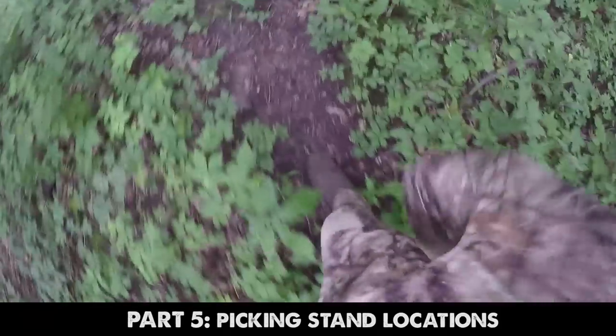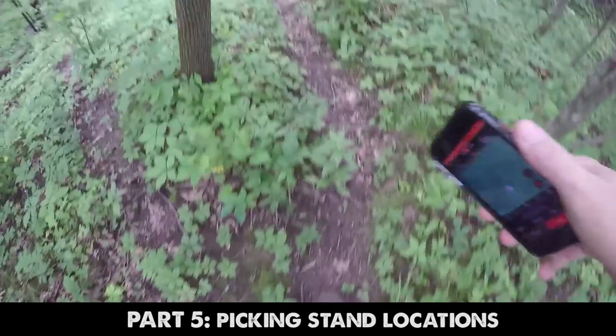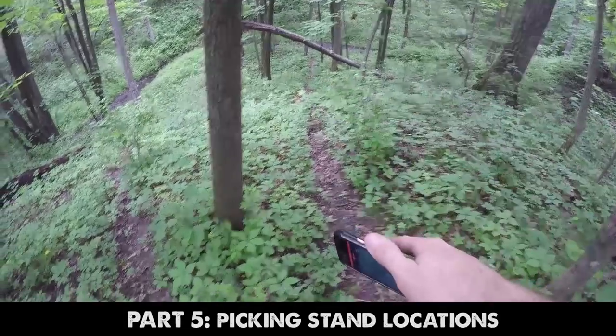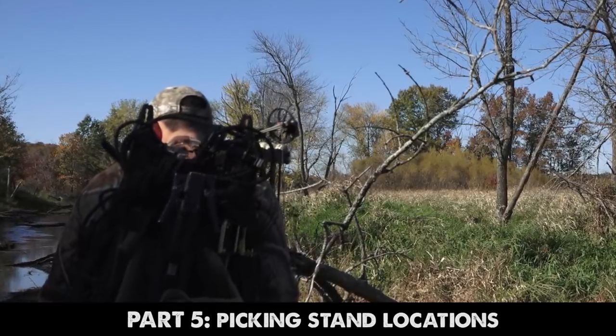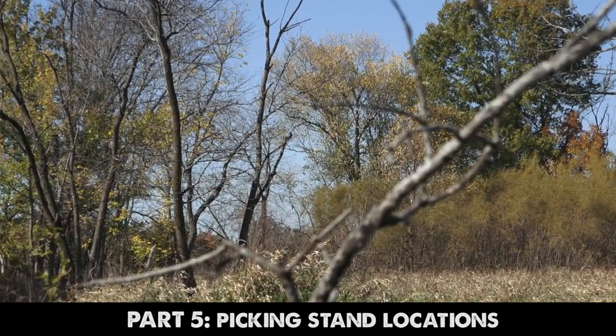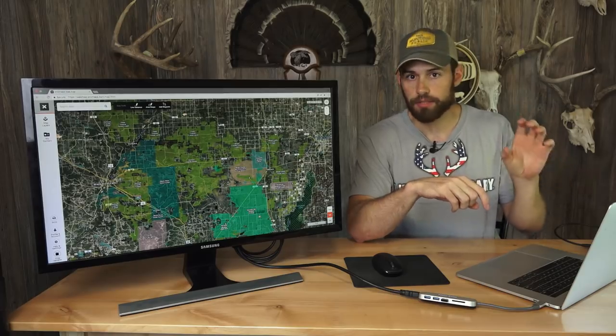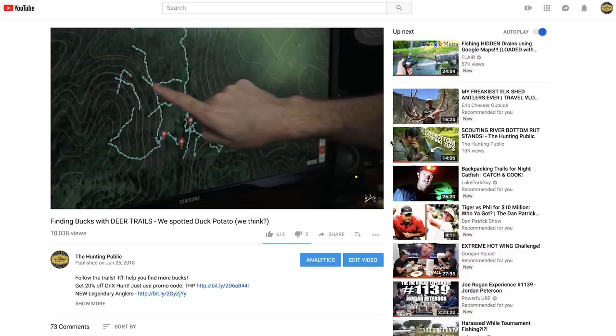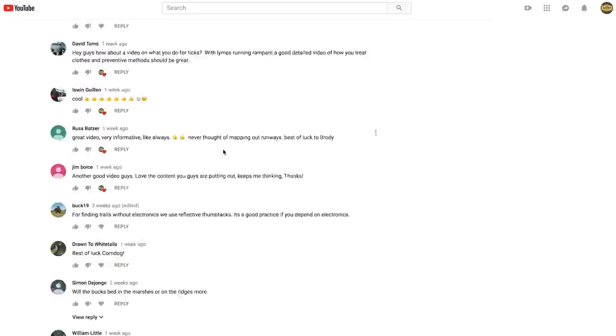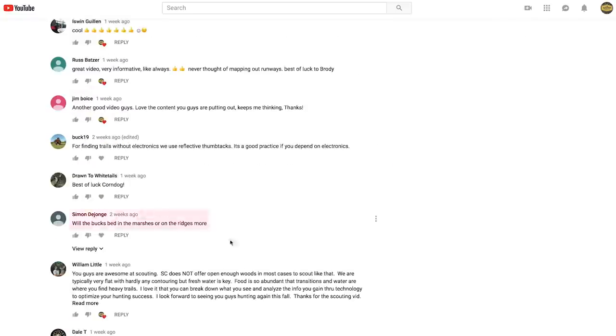We're going to talk about our access routes that we already scouted out on the previous video. For the fifth part we're going to head back out one last time, dive into this public area deep in there, find buck bedding areas and those stand locations we plan on hunting this fall. Then to wrap everything up we're going to bring you guys back in here to shoot a live podcast talking about all your questions and comments. So please don't hesitate to comment and ask questions below.